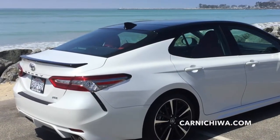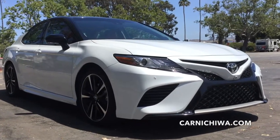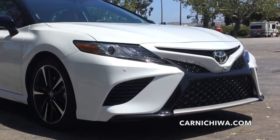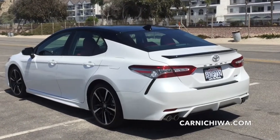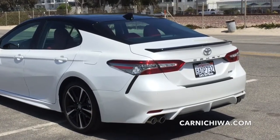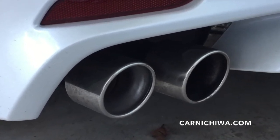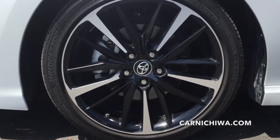It looks really good. The sporty theme continues up front where we have LED headlights and this unique grille that features a black mesh pattern. During our week in the Camry we got a lot of comments from folks who wanted to know what kind of sports sedan we're driving. It's got dual exhaust with quad chrome tips and 19-inch black machine finished alloy wheels.